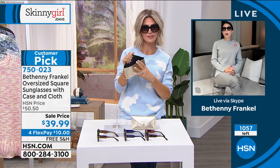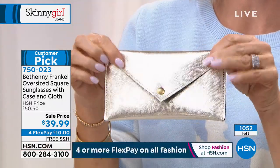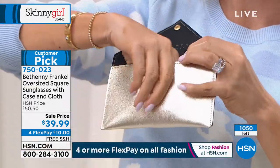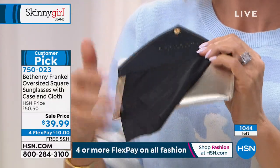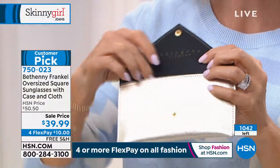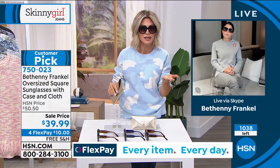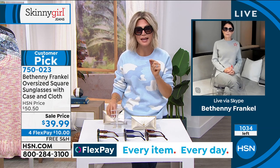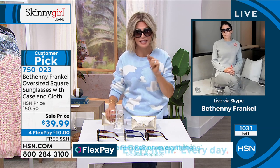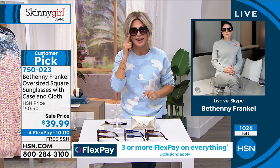People are obsessed with these — that's why we're putting out last call. The case is included, and inside there is your cleaning cloth so you never lose it. I can't get over the lightweight, the quality that Bethany is bringing to us today. For this price, you do not see these sunglasses at $39.99. If you were to see these anywhere, you'd be spending hundreds of dollars. You're getting UVA, UVB, and blue light protection.